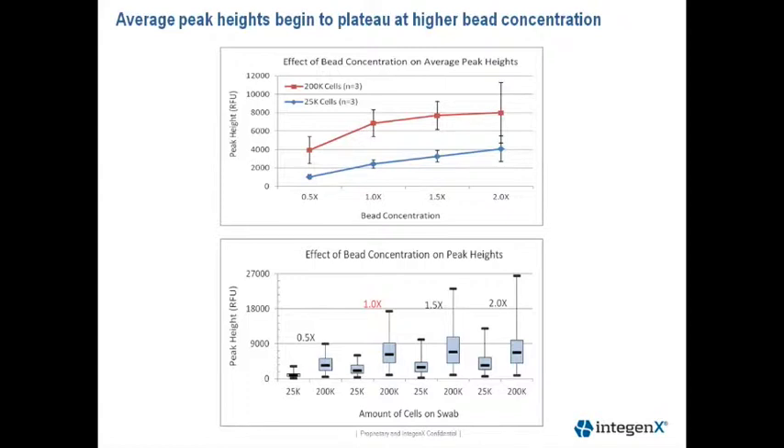This next slide shows the results from our bead concentration experiment. The top graph shows the average peak height plus or minus the standard deviation at each bead concentration for the different cell loads. As expected, lower bead concentration yields less DNA recovery and lower peak height. Increasing bead concentration did not significantly increase average peak height at the high cell load of 200,000 cells. We do see a slight increase with the lower cell load, but the difference at 2x bead concentration was not significantly different from our optimized condition of 1x. The lower graph shows a box plot of peak heights for the 25,000 and 200,000 cell loads at the different bead concentrations.